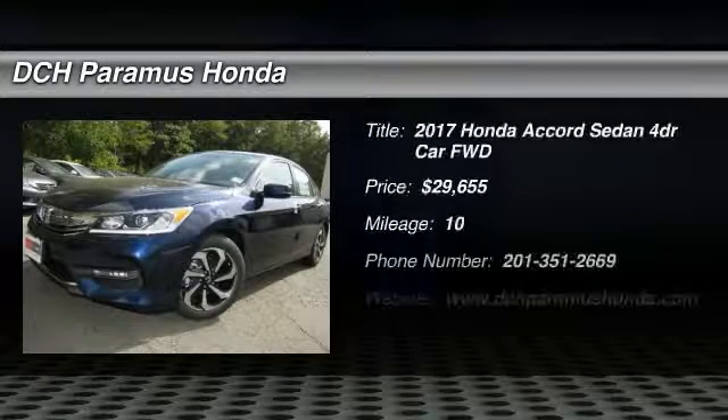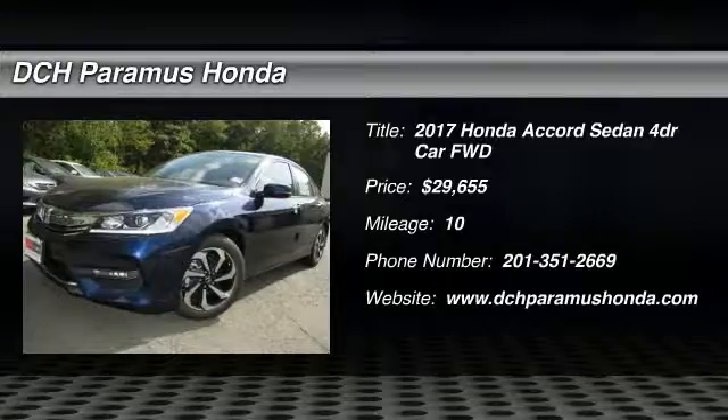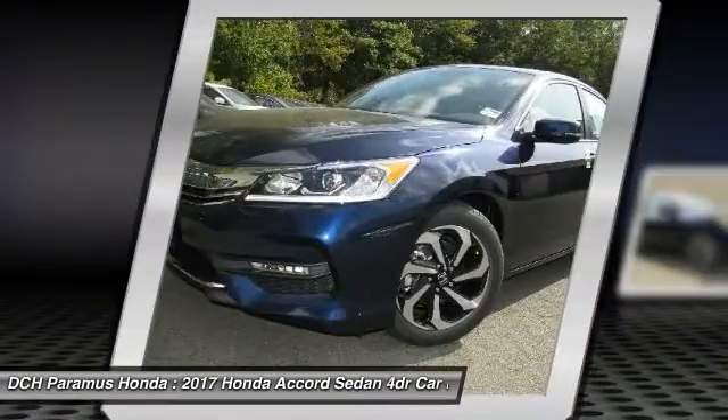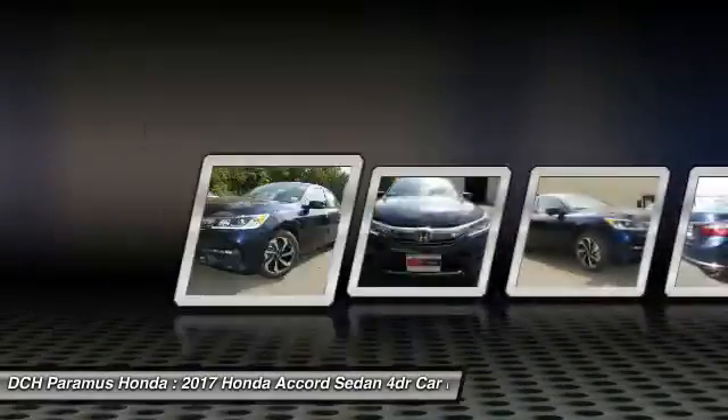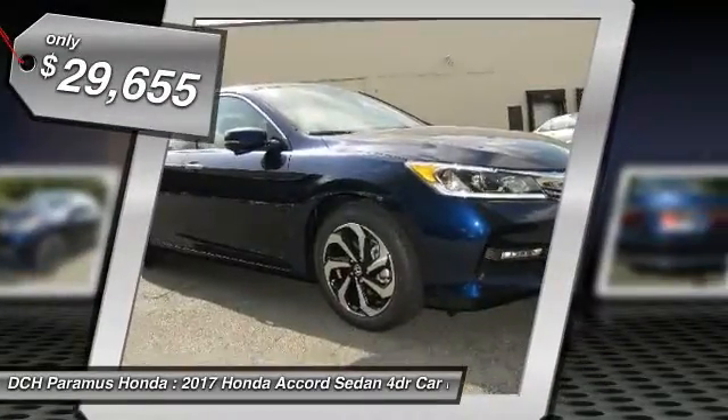The 2017 Honda Accord. Ingeniously simple, yet overflowing with luxury and technological creativity. All that and more in the Accord. And it's priced below $30,000.